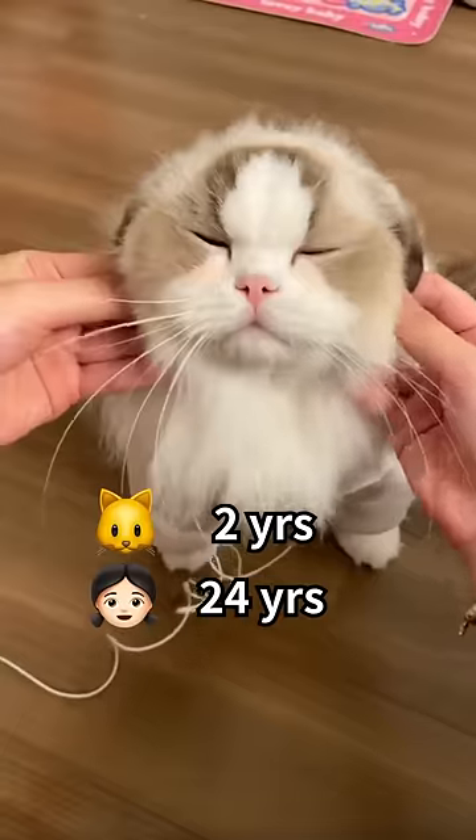A two-year-old cat is close to being a 24-year-old adult — independent but enjoys interacting with you from time to time.